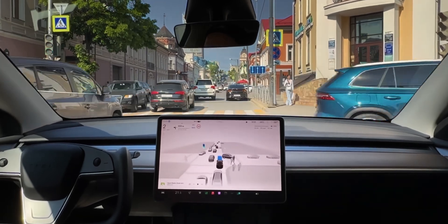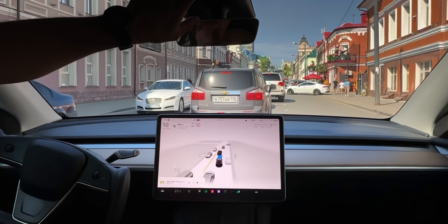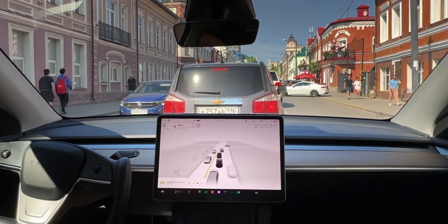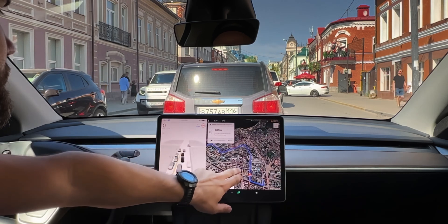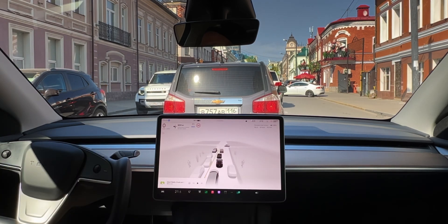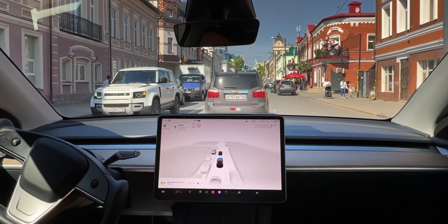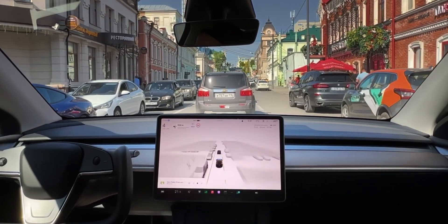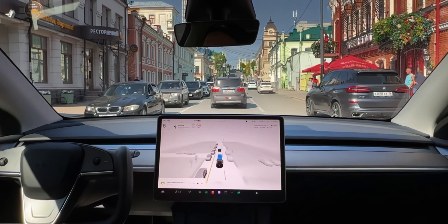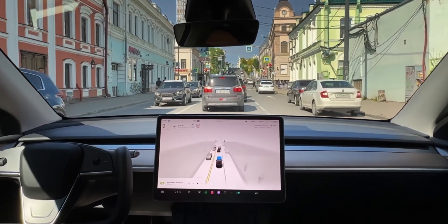A lot of people say that because Tesla FSD was mostly trained in California, it will have trouble adapting to new and more challenging environments like Europe — because it's much more difficult to drive there, everything is different, the road laws are different, the traffic signs are completely different from state to state. And so far, no one has actually been able to prove this a false prediction. Until now. This guy just happened to get it in Russia.